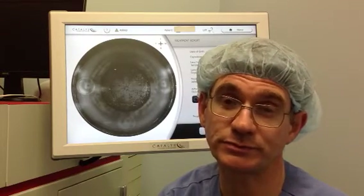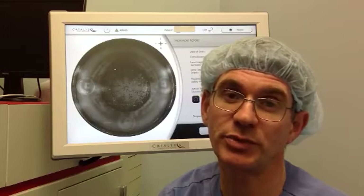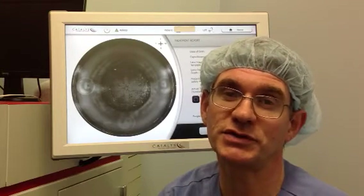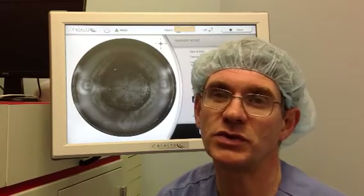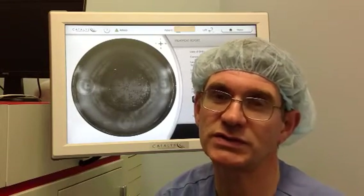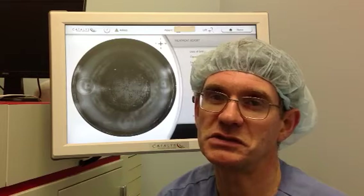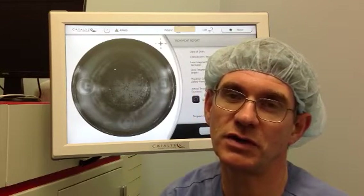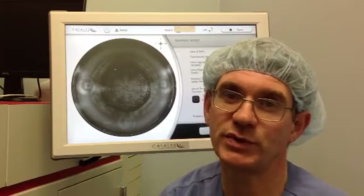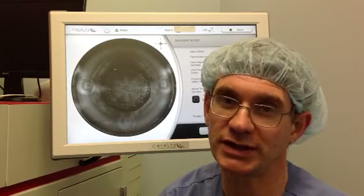I've had no cases of nuclear dislocation or posterior capsule ruptures. Most people are aware that with early experience with the Alcon system there was a syndrome called capsule block syndrome that occurred through hydrodissection. I have experienced nothing at all remotely like that.